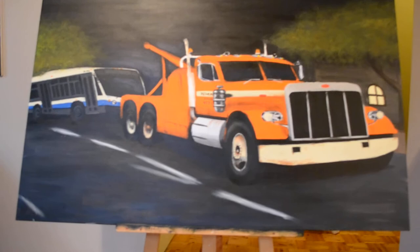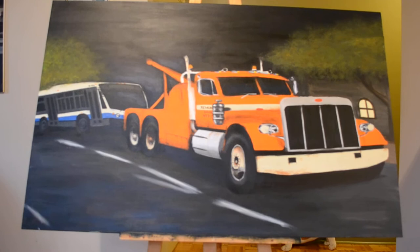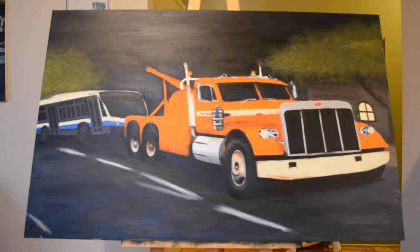Welcome back boys and girls. Here we are with part four of my Peterbilt wrecker and I just almost did two hours work there. I can never do more than that — I get fed up, I get tired of it. I never spend more than two hours. Either I find it gets hard on the brain or the eyes or the back.